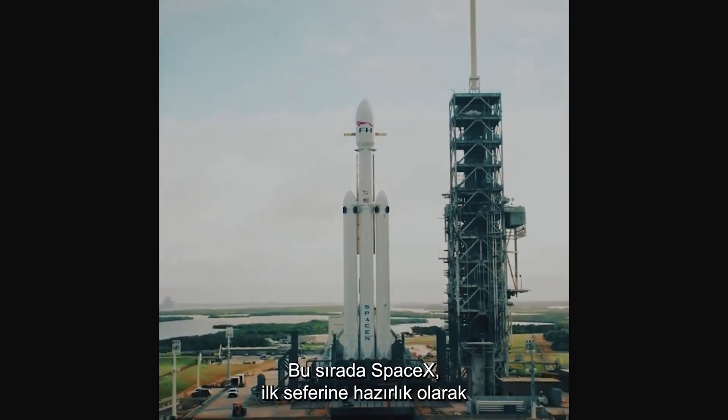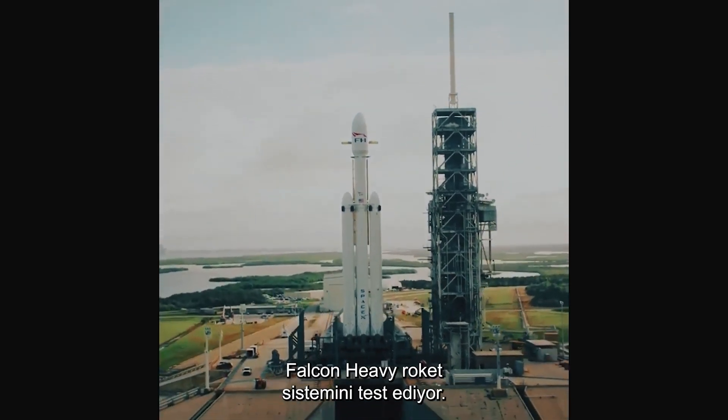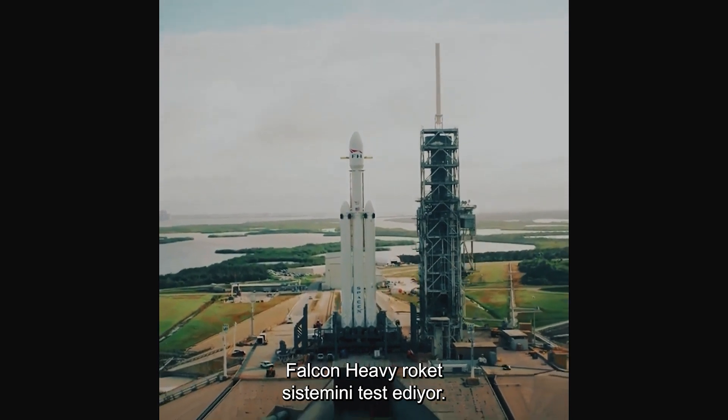In the meantime, SpaceX is testing its Falcon Heavy Rocket System in preparation for its maiden voyage.